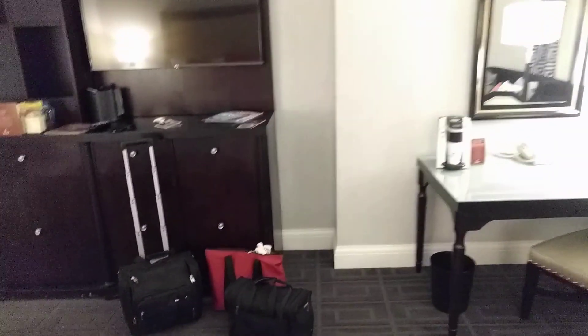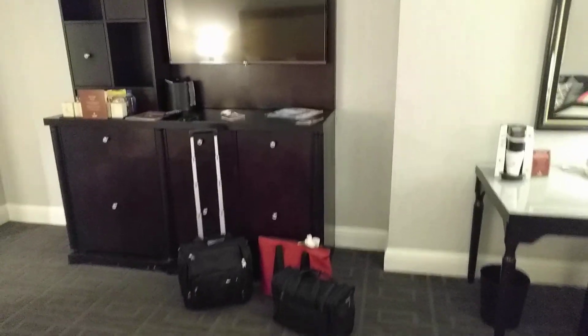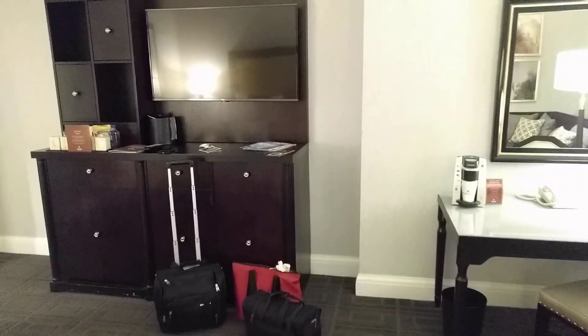But anyways, I hope this video is informative for you. Again, this is Caesar's Palace, Palace Tower, and a studio suite.